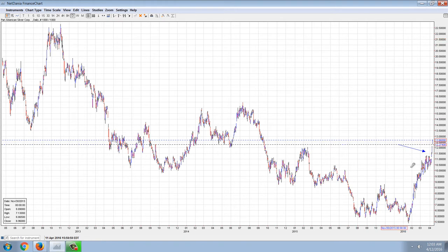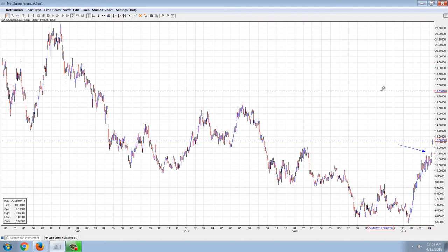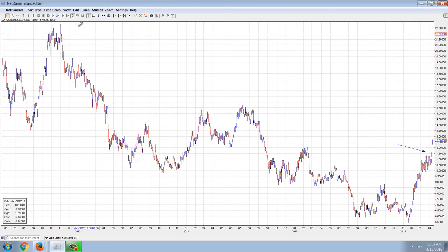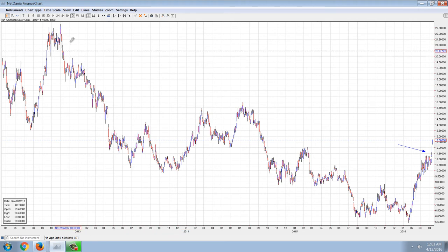We've got more than a double here from the bottom. That's right in mid-January — we're talking about roughly $5.35 for Pan American Silver per share. And I'll go further out on the chart. You can see $12.66, that's the close today. That's a 150% gain.